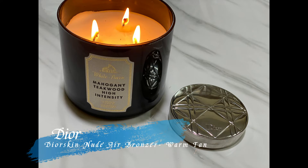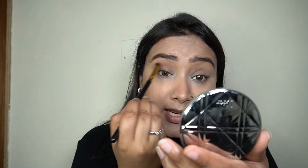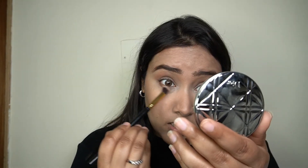Next up for my bronzer, I'm taking my Dior Diorskin Nude Air Bronzer in the shade Warm Tan and adding a nice bronze all over my face. It's a really nice glowy bronzer that adds a very natural-looking bronze. I'm also taking this bronzer all over my eyelid — I'm not adding any other eyeshadow — just to define the crease and give a nice contour to the eyelid. I'm also running it along my lower lash line to add a natural-looking touch of color there.